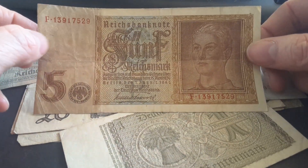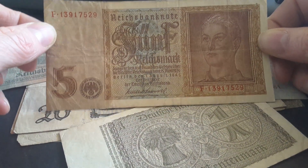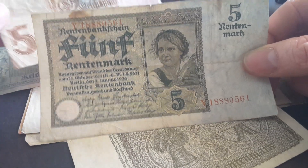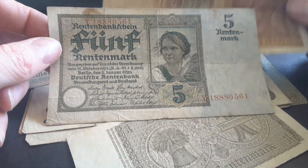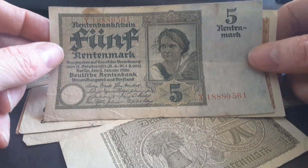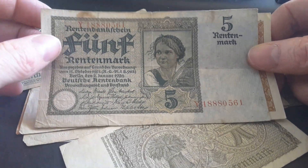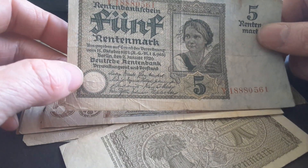This was actually the only Rentenmark banknote at that point. These circulated alongside the Reichsmark banknotes, and the only Reichsmark banknote issued in the five denomination was this one in 1942. That would have circulated alongside the Rentenmark, which at the time would have been the only banknote in circulation until this one was issued — so Germany had a dual combination of Rentenmark and Reichsmarks.